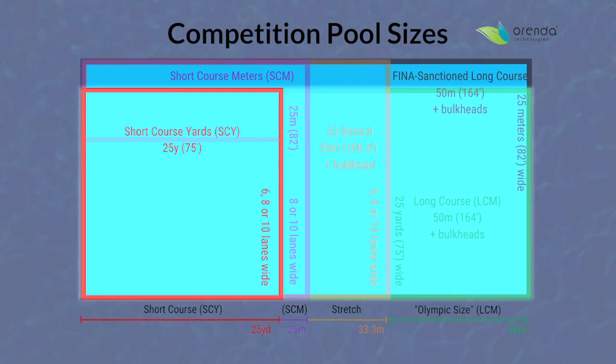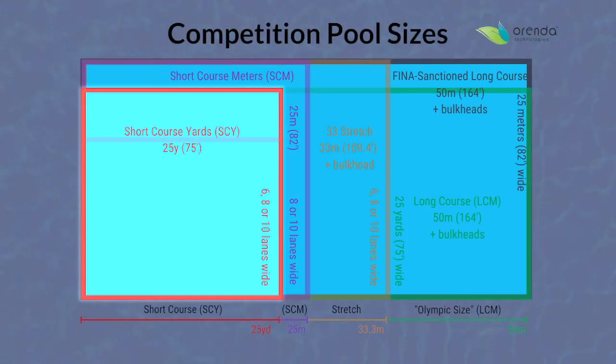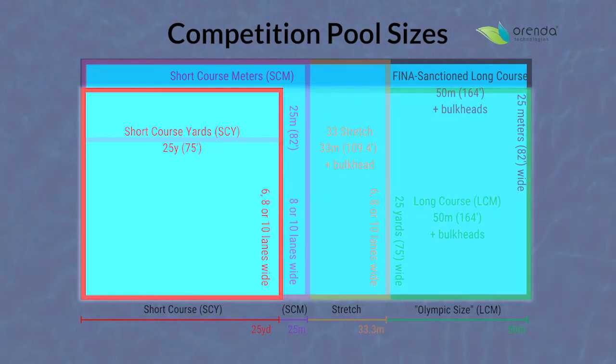So 50 meters — now compare that to most pools we see in community centers, YMCAs, and all over the United States. We do have a lot of 50-meter pools — many big university pools, some YMCA pools, and quite a lot of high school pools are 50 meters in length. But all NCAA swimming and all high school swimming in this country are conducted in a 25-yard distance.